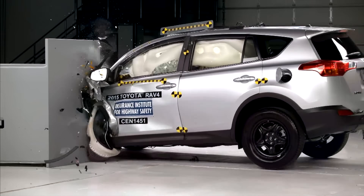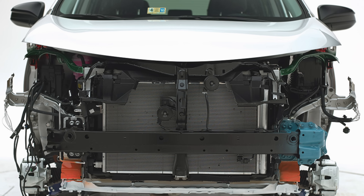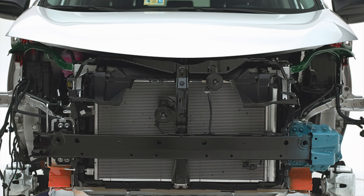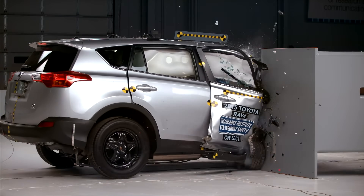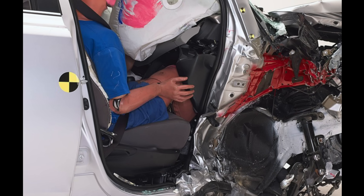The 2015 Toyota RAV4 offers an even clearer example. With structural components highlighted, the asymmetry is obvious: a critical longitudinal member present on the driver's side is simply absent on the passenger's side. In the test, the passenger compartment collapsed catastrophically, with up to 40 centimeters of intrusion in the lower compartment.